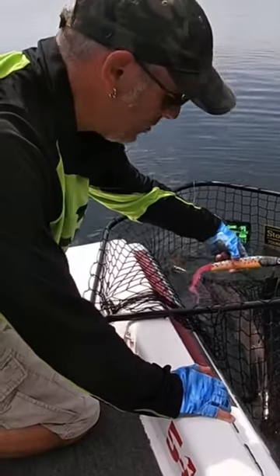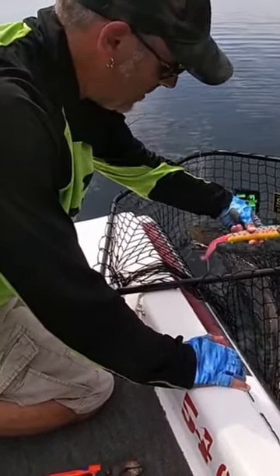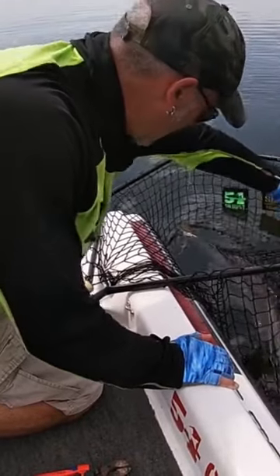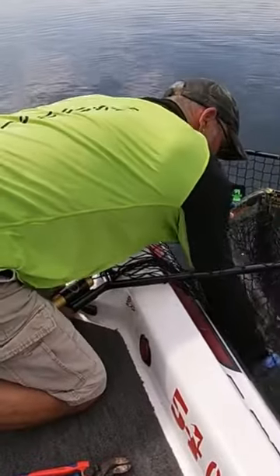Hey guys, Glenn McDonald fishing with my buddy Richard here today. First fish came on top line baits dipstick in the rainbow trout pattern — it's about a 40, I'm not going to bother bumping it. Decent looking fish.